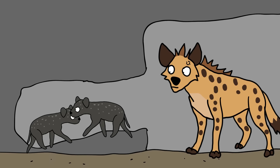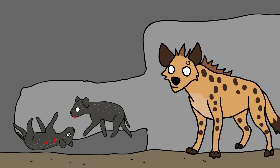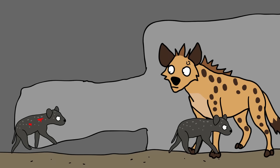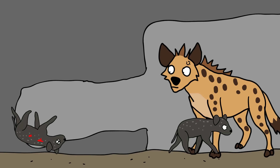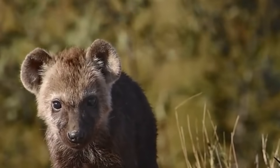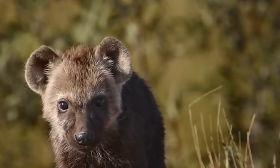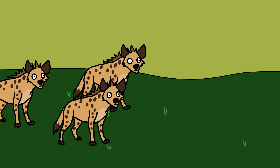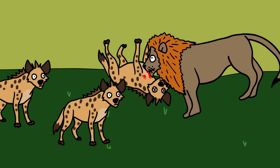In some cases, the weaker cubs die because of their injuries, but usually their fate is even worse. After being bullied so ruthlessly by the stronger cubs, they become so shy that they won't even dare leave the burrow when their mother comes home to feed them. Eventually, they die of starvation inside the burrow. Besides being a strategy for the stronger cubs — the future leaders of the hyena clan — to eliminate potential competitors, fratricide is also a natural way to regulate the population. Indeed, hyenas are the most abundant large predators in Africa, and other than lions, they have no natural enemies at all.